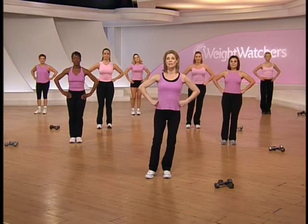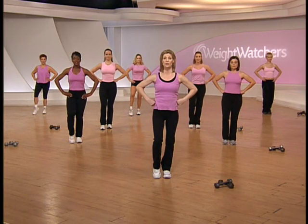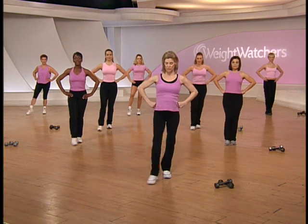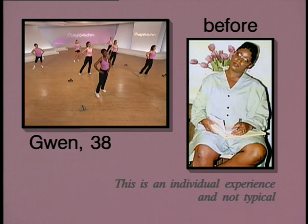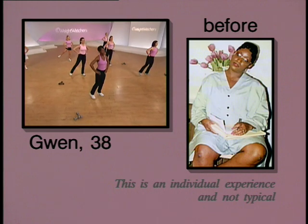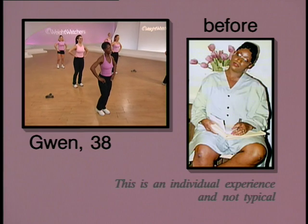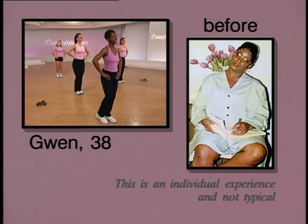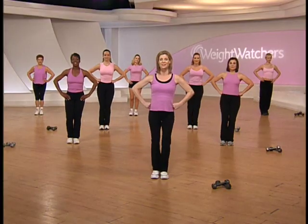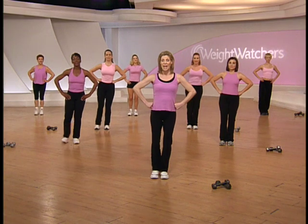Let's shift our weight slightly to the right side — left toe will go around. Hips and ribs towards each other, shoulders back and relax. Take it around and lift. Gwenna, are you doing this? Absolutely — I've taken off 70 pounds and I don't want to put that back on. Sensible eating and exercise will maintain your weight goal. Take it around and lift, take it around and lift.